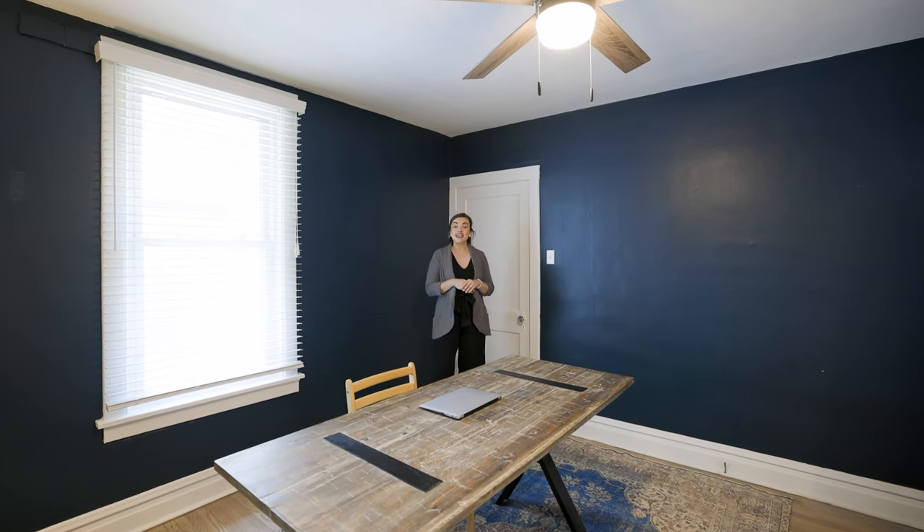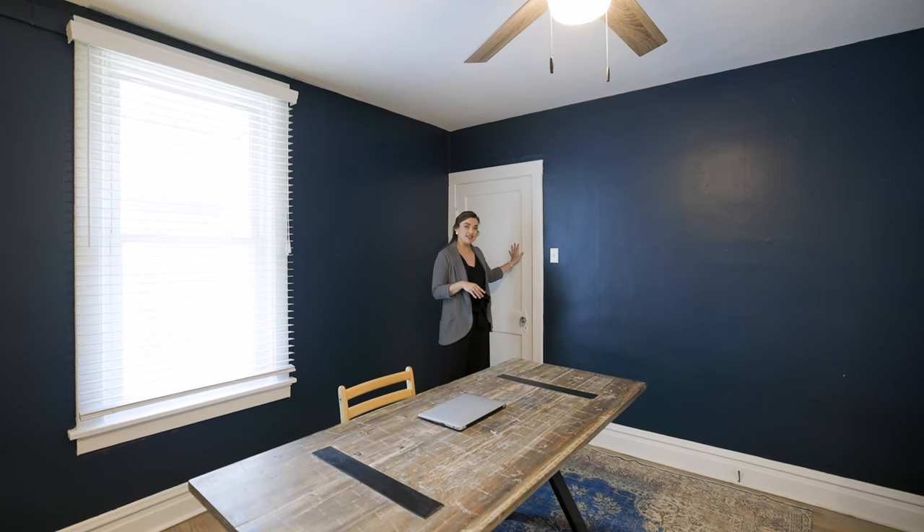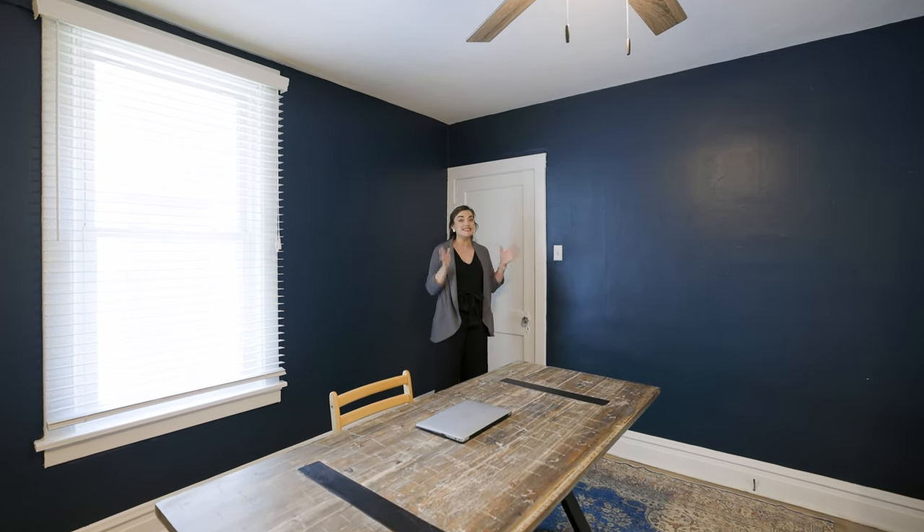Check this out. The second bedroom has attic access to another space that could easily be finished into another living area.